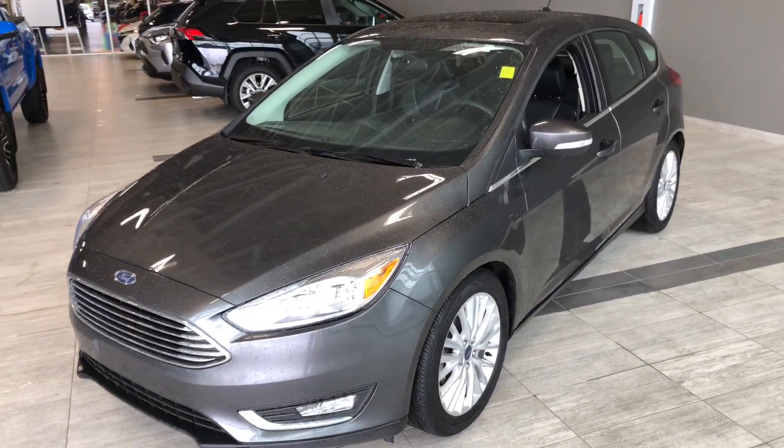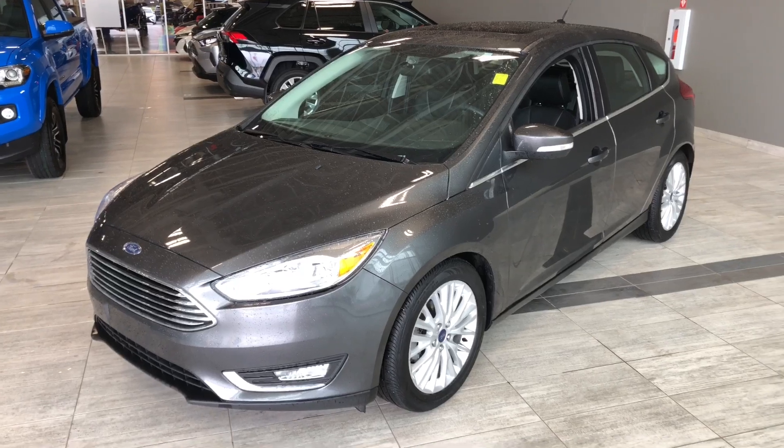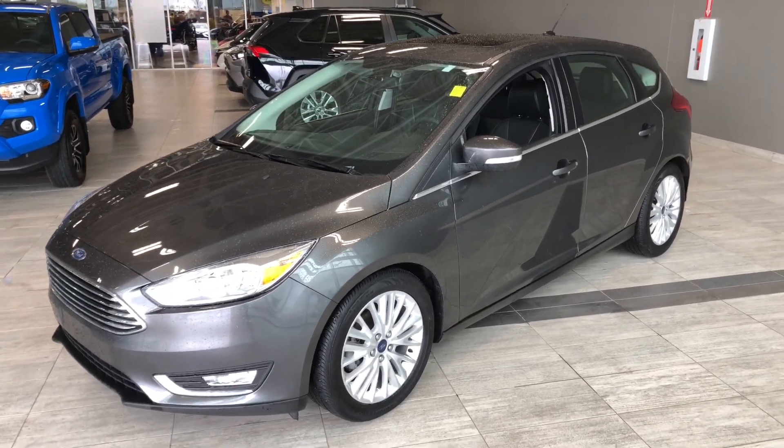Some of the great exterior features on this Focus include fog lights, turn signals on the side mirrors, a smart key system, and a backup camera.